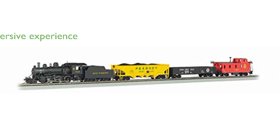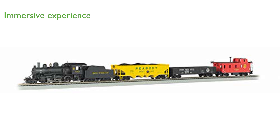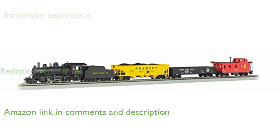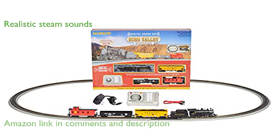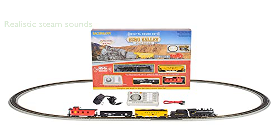The Echo Valley Express train set offers a comprehensive and immersive experience with its digitally controlled steam locomotive. Featuring a DCC sound-equipped Baldwin 2-6-0 engine, the train set brings authenticity with realistic steam sounds and a functional headlight.